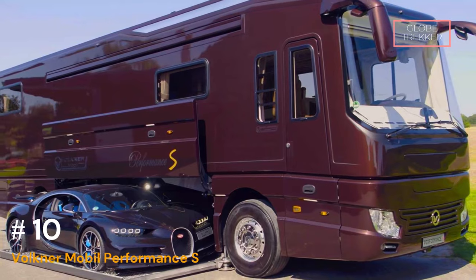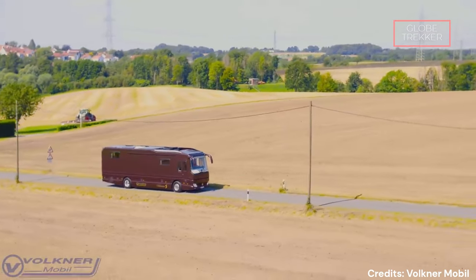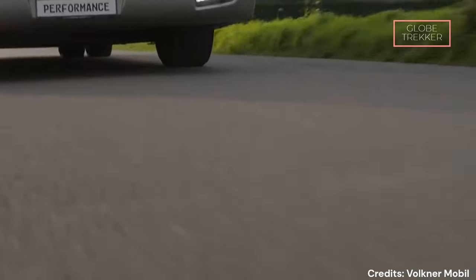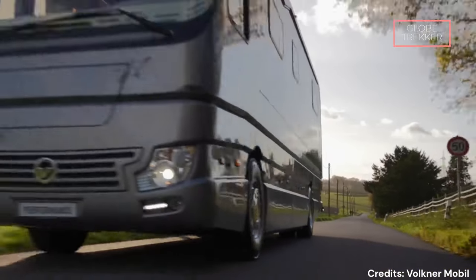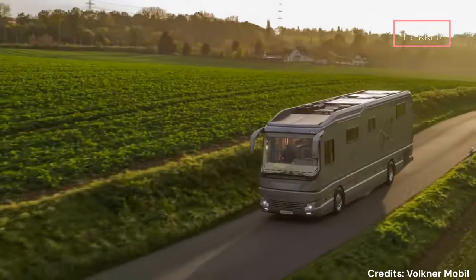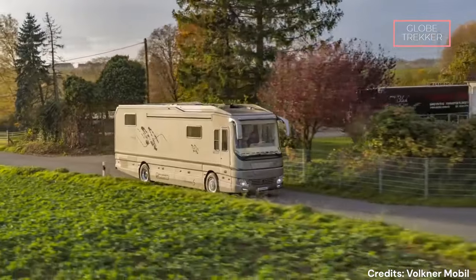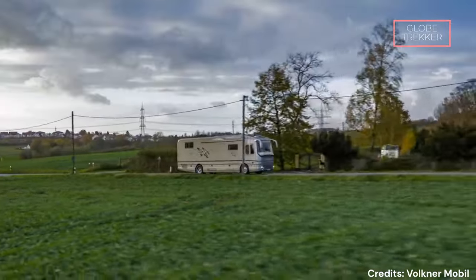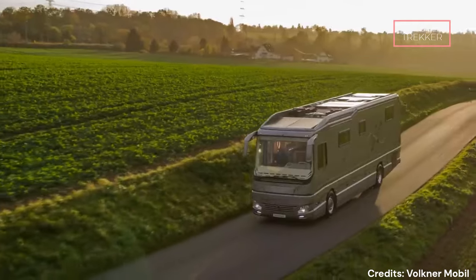Number 10: Faulkner Mobile Performance S — $2.1 million. The Faulkner Mobile Performance S emerges as a symbol of opulence, innovation, and unparalleled comfort. This motorhome is not merely a means of transportation but a lavish residence on wheels, designed to cater to the most discerning travelers. The exterior reflects a harmonious blend of aerodynamics and modern design, with a sleek profile and full-body paint finish. It is built on a Mercedes-Benz chassis, ensuring a smooth and powerful ride.